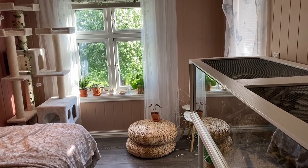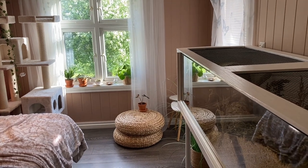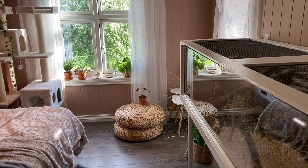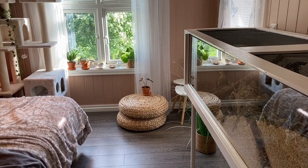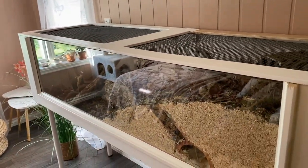A few people have requested a room tour, so I'm gonna do that today. This is my room at my dad's — I have two rooms, one at my mom's and one at my dad's, and this is the room where I have Lotus.